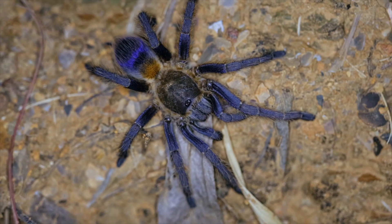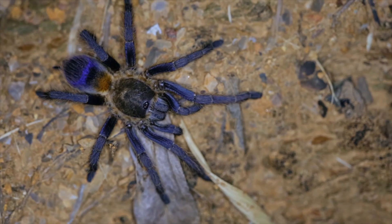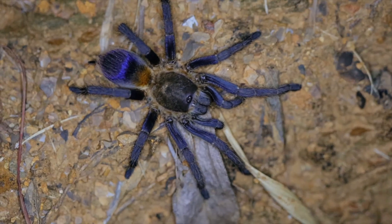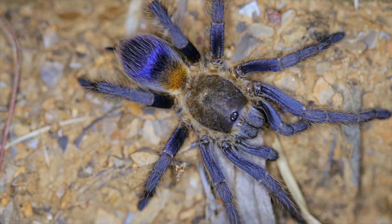During our last field trip to Colombia in 2020, we were finally able to encounter a healthy population of Pseudapolopus species Blue in the wild and document their natural behavior. Thanks to a friend of ours, we were given details about where to find them, and therefore we were able to take as many pictures as we wanted.